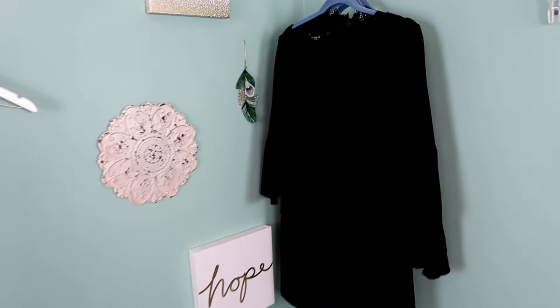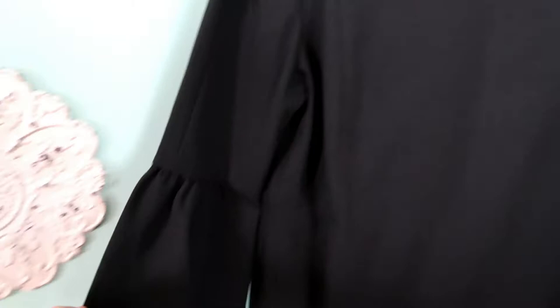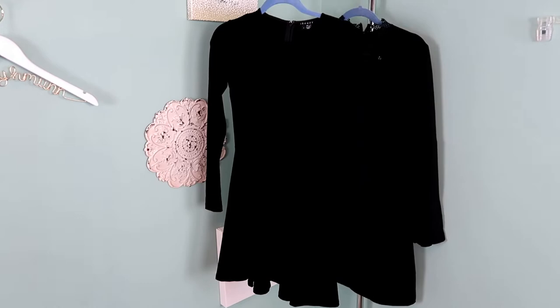We are on to the last piece that I very well may keep for myself. This is a Lafayette 148 medium dress and I like the bell sleeve here at the bottom. I think it's a nice basic and I'm always on the lookout for really nice black dresses. We'll see if it's long enough for work — if it is I'll keep it, if not I'll list it on Poshmark.